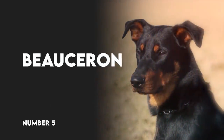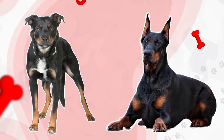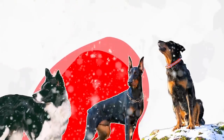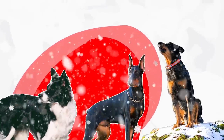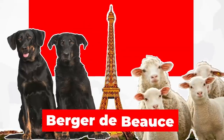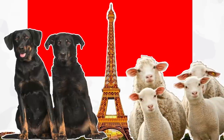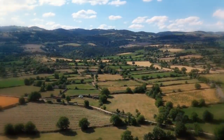Number 5: Beauceron. Another close relative of the Doberman, Beaucerons are dogs that were bred to herd sheep and other livestock. While they look like Dobies, a more apt comparison might be the Border Collie, in that Beaucerons are virtually indefatigable. The Beauceron, also known as the Berger des Beaux or the Bas Rouge, is a French Shepherd dog whose name is derived from the vast agricultural region southwest of Paris.